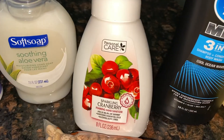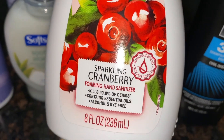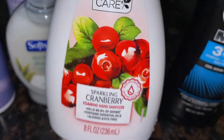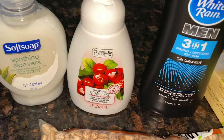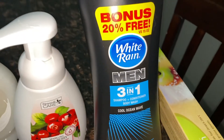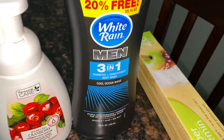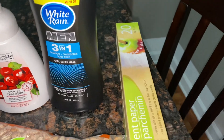I also needed some hand soap — I got Softsoap. I really love this pump one they have; it's alcohol and dye free and contains essential oils. They have a vanilla one too but I didn't like the scent on that one. I also got White Rain 3-in-1 men's body wash and shampoo for my son.